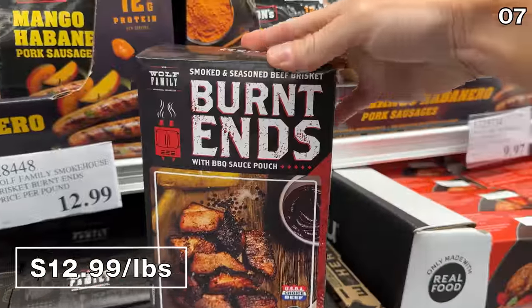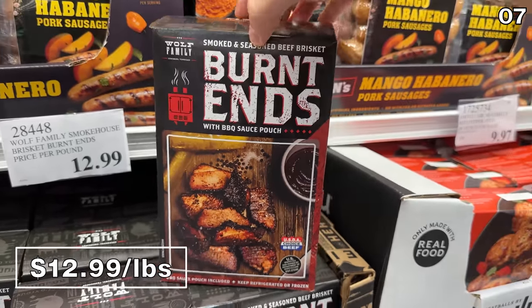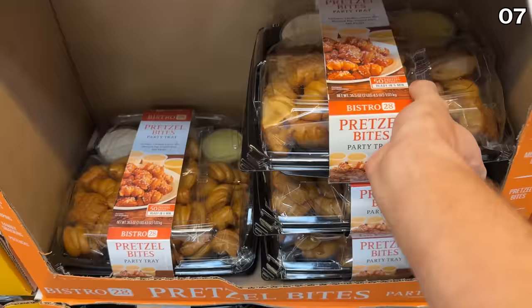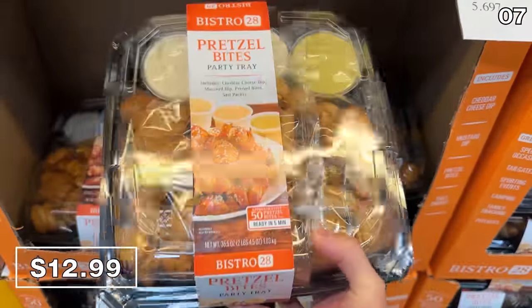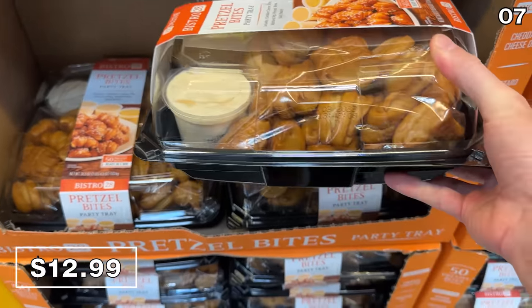My family enjoyed these smokehouse brisket burnt ends. At $13 per pound, the flavor included a barbecue sauce with lots of dimension. I'm rather enamored with this $13 pretzel bite kit where you get around 50 pretzel bites with two cheese dips and one mustard dipping sauce.